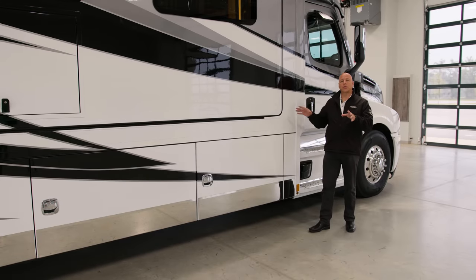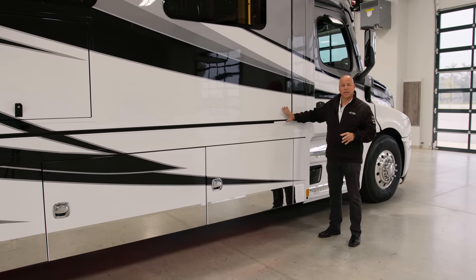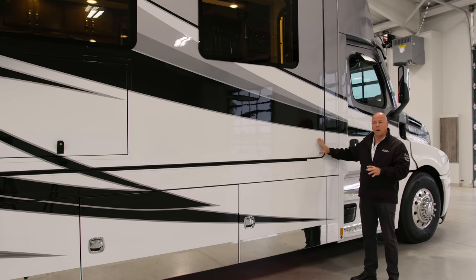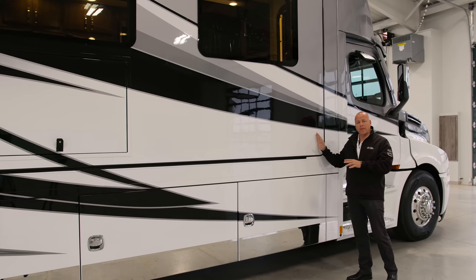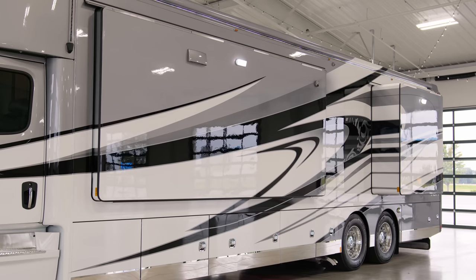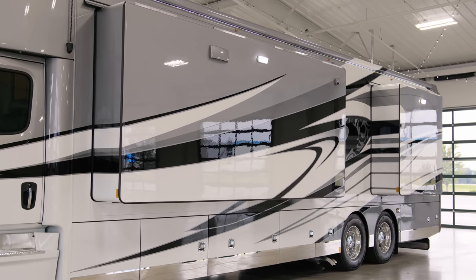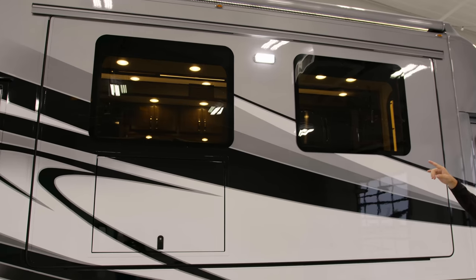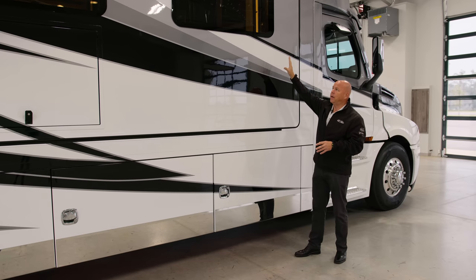As we move down the coach side, the obvious thing you see is the flush slides — this is exclusive to the Icon. It's in demand; people ask about it all the time, but it is only for the Icon. The slides on the Icon — there are four in every floor plan, and they are all hydraulic, not electric. Moving up a little bit, you'll see the frameless windows. These are non-vented but large frameless, insulated dual-pane windows.